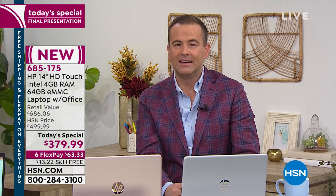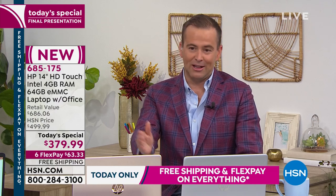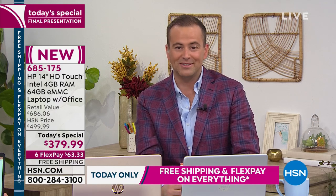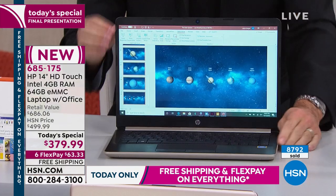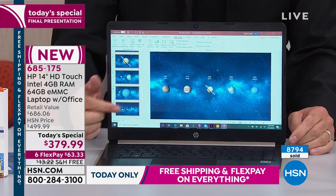The best deal ends in the next hour. We broke records today — it's our fastest selling touchscreen laptop in history. Most people are doing flex pay because it's a little over $60 to get it home plus tax. We've actually sold 8,800.